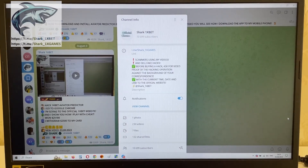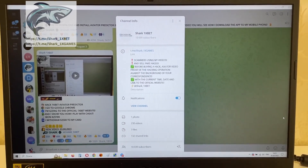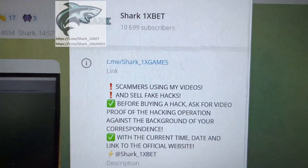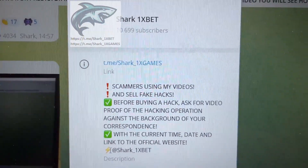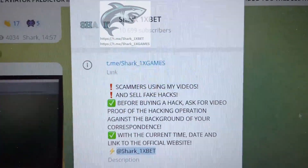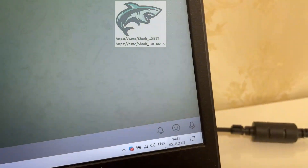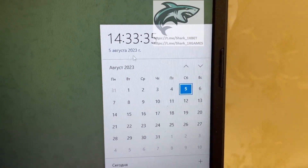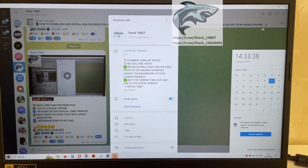Hello my dear friends, today I want to show you how a real working hack for Lucky Jet on the 1win official website works. Look at this — this is my official Telegram channel, shark1xgames, and me, shark1xbet. If you want this real working hack for Lucky Jet for the 1win official website, okay, let's go. This is the first date and first time: 5 August 2023.